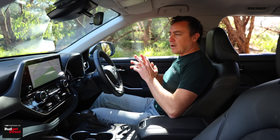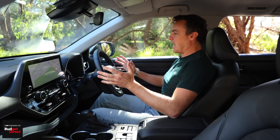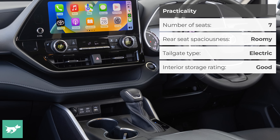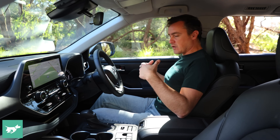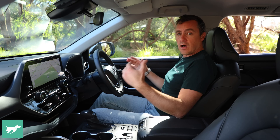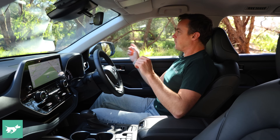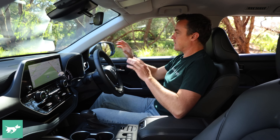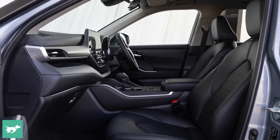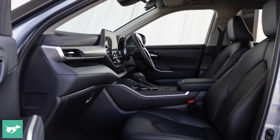Otherwise the second row of the Kluger would be a very pleasant place to spend some time. Space is what the Kluger is all about in the front row as well, and as soon as I get in here there is a lovely sense of space and volume — tons of shoulder room, abundant headroom for a taller driver like me, loads of leg room. The driving position is excellent and the view of surroundings is excellent too. Despite this rather chunky A-pillar, I've still got a great view out from here. And storage in the cabin is excellent also.